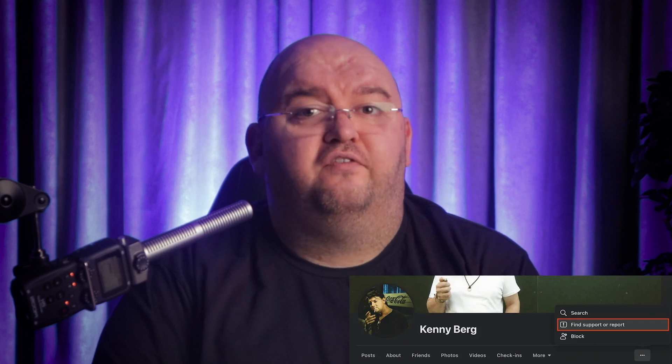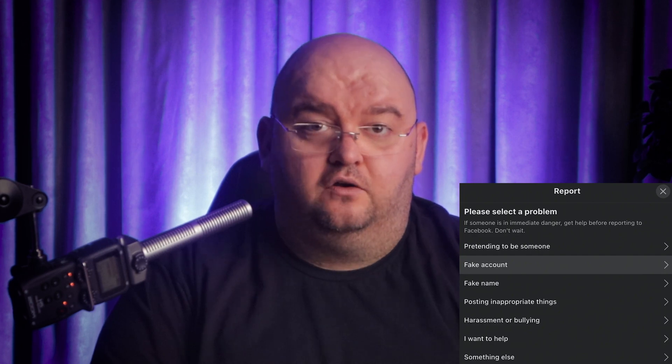You can also report a hacked or duped account on Facebook. If the account owner is unaware of the second account, it's time to report it to Facebook. Go to the suspicious profile page, click on More, then find Support or Report. Select the reason for reporting, such as pretending to be someone else, fake account, or fake name.